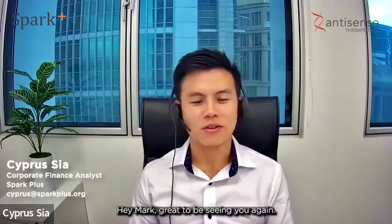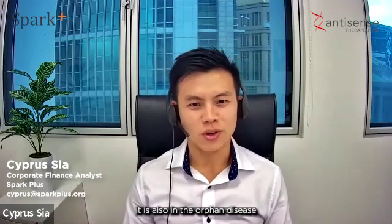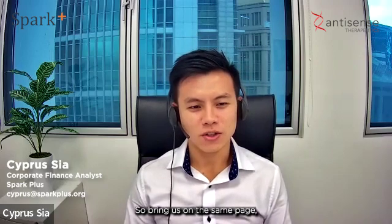Hi everyone, today we have Mark Diamond, the managing director of Antisense Therapeutics, here to share exciting news regarding its ATL1102 drug. Hey Mark, great to see you again. Today's announcement is a huge one — a new indication for ATL1102 for limb girdle muscular dystrophy R2. I'm assuming it is also in the orphan disease space. Bring us up to speed: what is limb girdle muscular dystrophy R2 and what are the current treatments for it?